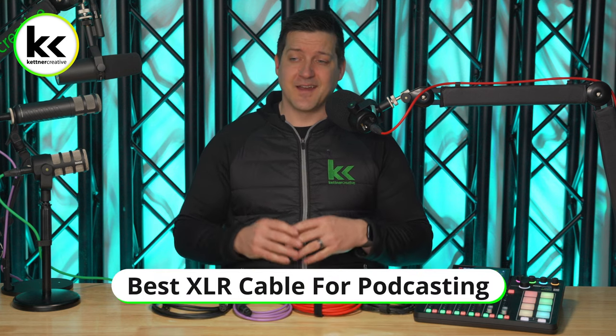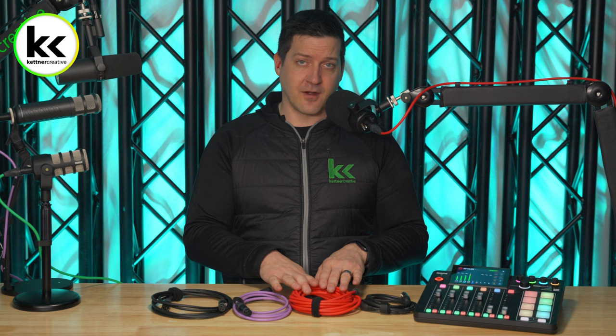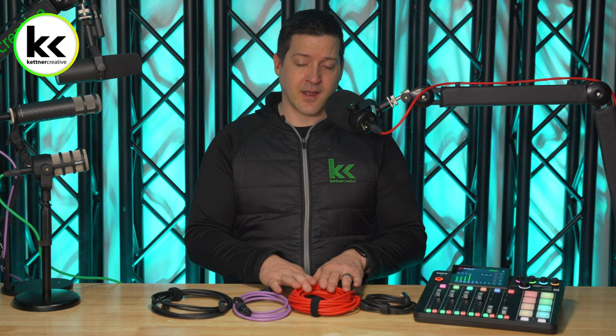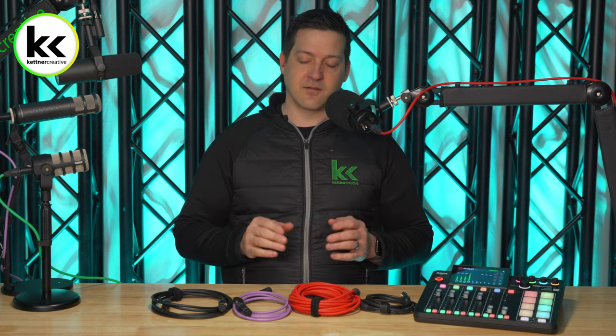Now let's talk about the cables you need to connect your microphone to your audio mixer. You need a proper XLR to XLR cable — not XLR to quarter inch or XLR to headphone jack. Also, don't buy a cable that's super short. You might think a six-foot cable is plenty, but never buy a six-foot cable — you always end up six inches short. At minimum, go 10, 15, 20, or 25 feet.